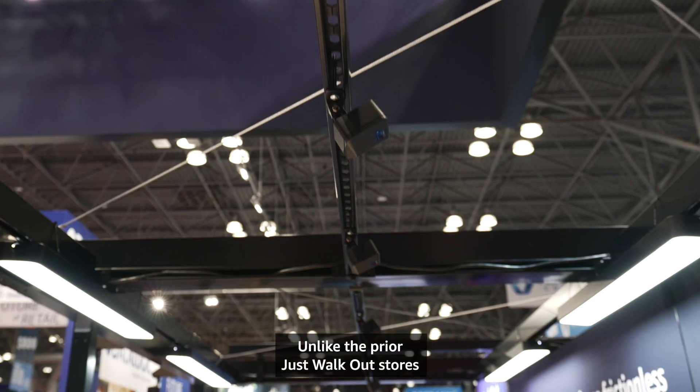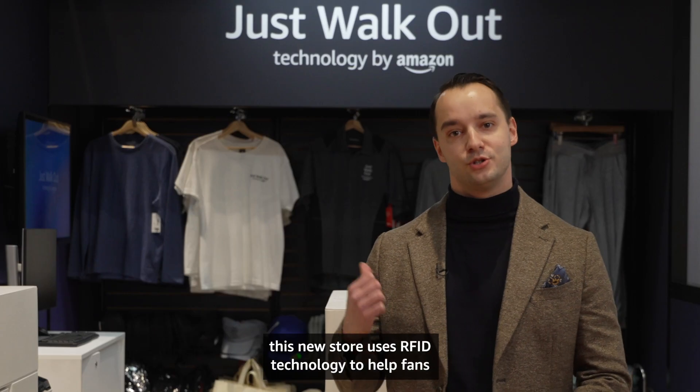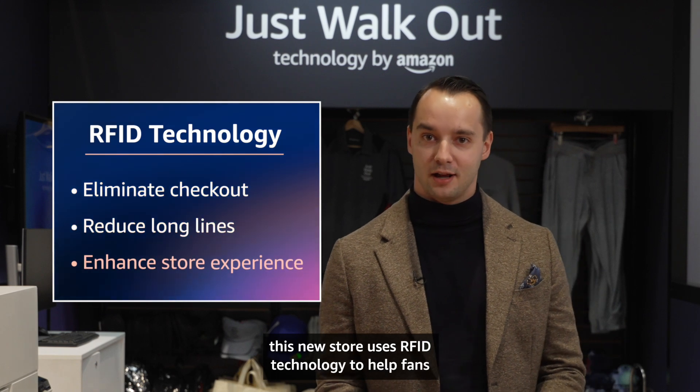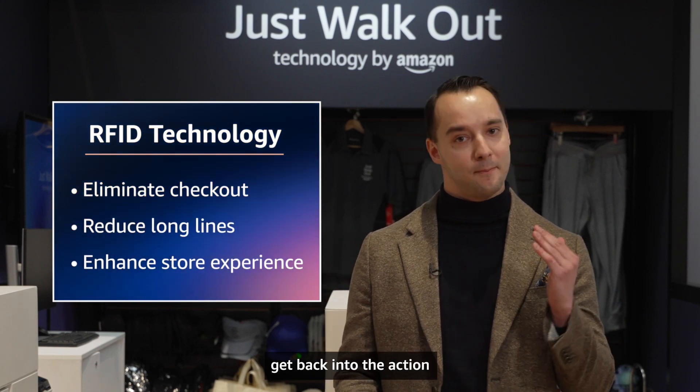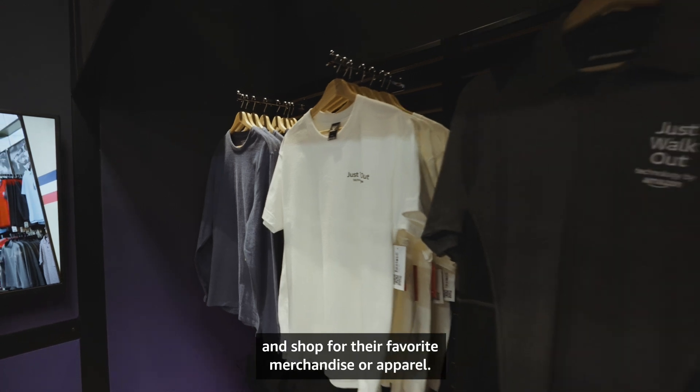Unlike the prior Just Walk Out stores which used camera vision and sensor fusion, this new store uses RFID technology to help fans get back into the action and shop for their favorite merchandise or apparel.